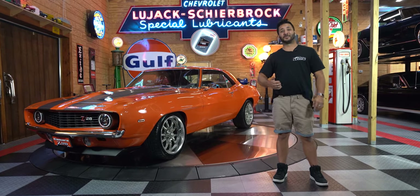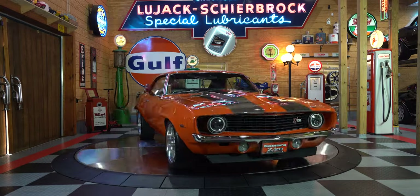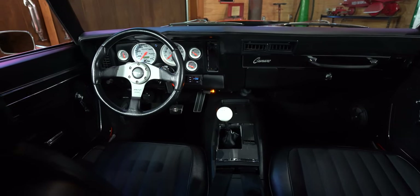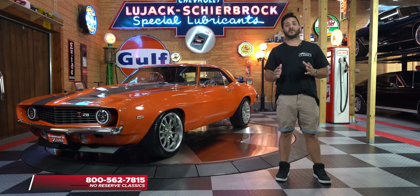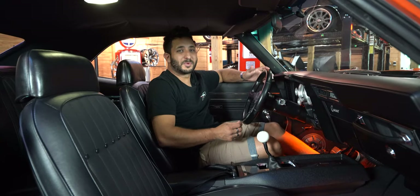Stay tuned because we're about to jump right into this bad boy. Now I know you guys can't be with me here today on this beautiful turntable, but if you visit us at No Reserve Classics you'll be able to take this vehicle as well as all of our other vehicles for a virtual 360-degree tour with a simple swipe of a finger. And if you're interested in this vehicle feel free to give me a call — Chris at 1-800-562-7815.